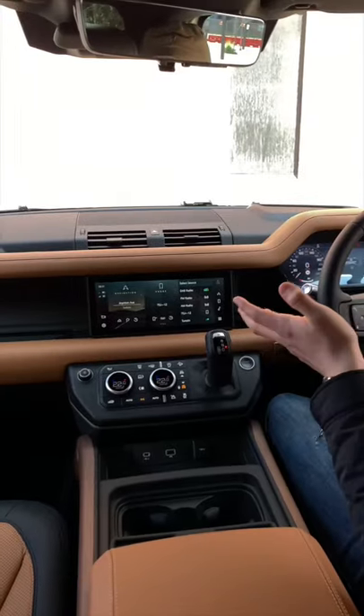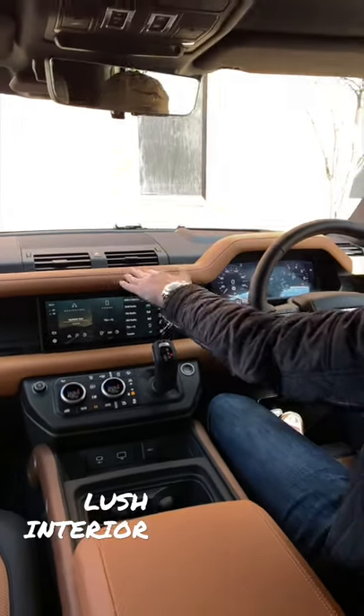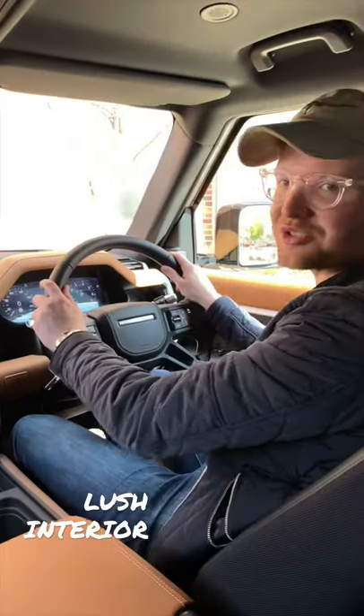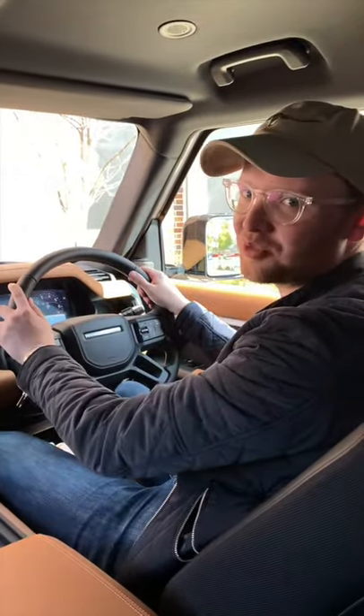Check out the interior of this new Defender: caramel leather, black leather, real metal on the steering wheel, wood. It's a feast — a luxury SUV and a Defender rolled into one.